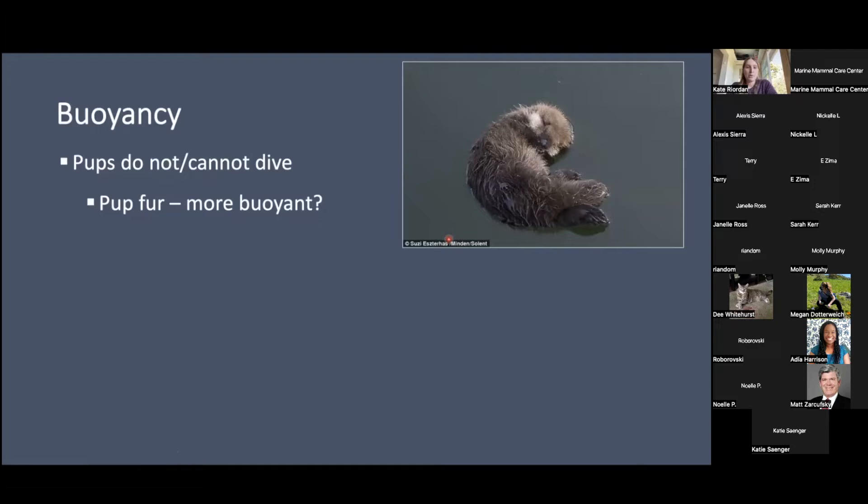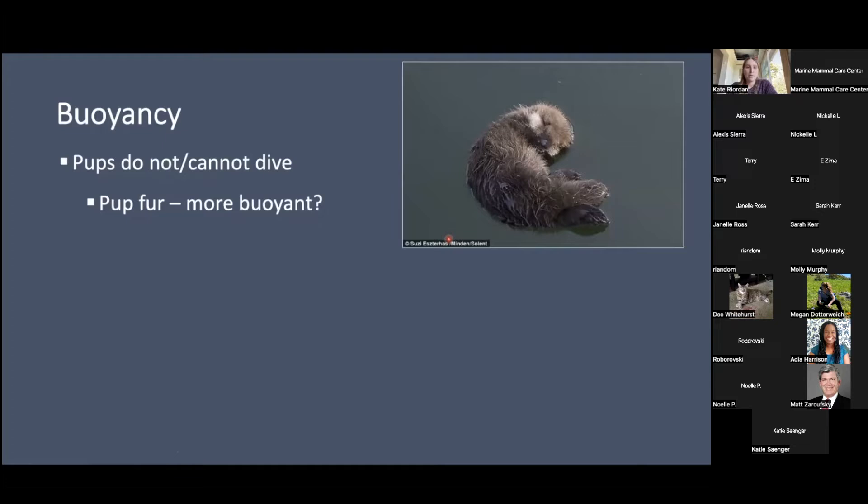Another important thing for sea otters is buoyancy. Other marine mammals like pinnipeds and whales are neutrally buoyant, meaning they can go up and down easily in the water column. But sea otters are positively buoyant, so they have to use a lot of energy to dive down. It's currently known that young pups — anywhere from birth to three months — cannot dive. They just float at the surface. There's this idea that pup fur could be more buoyant because of that — it's a good adaptation so a mom can forage knowing her pup won't drown.